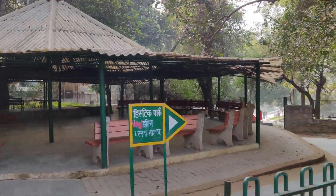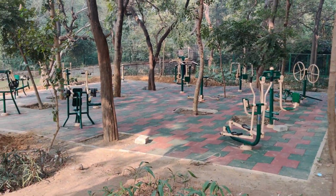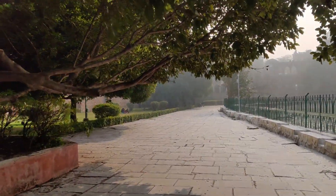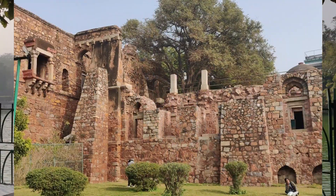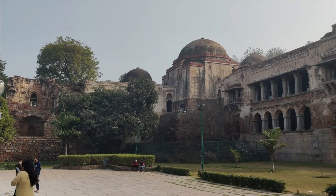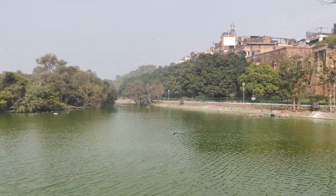We are now looking at the lake. After entering the lake area, you will also find a gym corner. On the right-hand side is the entire lake. The lake looks amazing alongside the fort — one side is the fort, the other is the lake, with a road in between. It's an amazing view.